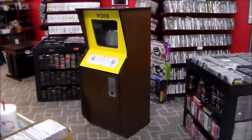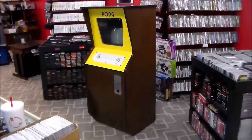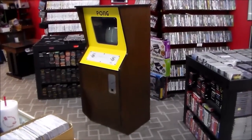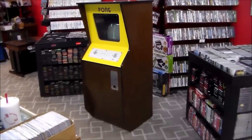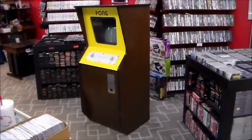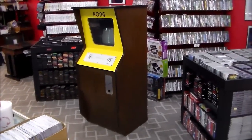Ladies and gentlemen, this is Joe's Classic Video Games, back with a legendary arcade game video for you today. This is Atari's original Pong arcade cabinet. I believe the prototype came out in '72, or the first commercial one came out in late '72 or '73. This one here almost certainly is from 1973. Everything on it is pretty much original, and it's got some paperwork with it that I'm going to show you.